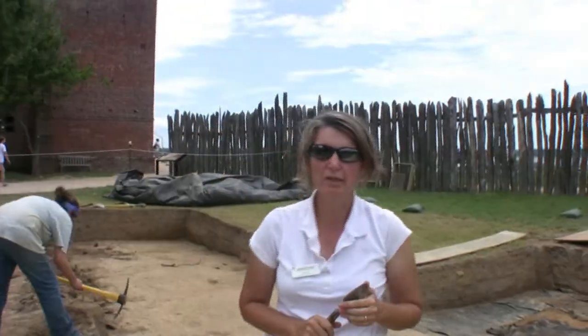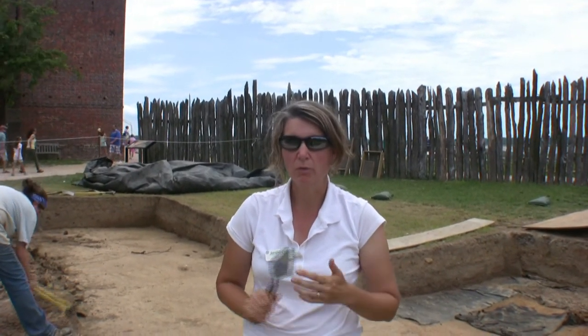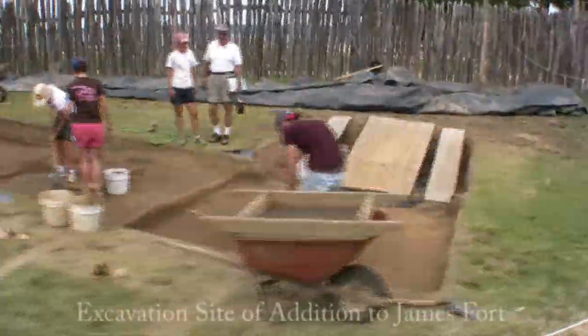We are working on a site looking for the extension to the fort. It extended off this corner starting possibly as early as 1608. We found the fort extension in 2003 and we have relocated that little spot and we're continuing on now. We've got 10 feet more of it here behind me and 10 feet more that we'll hopefully see you this week.